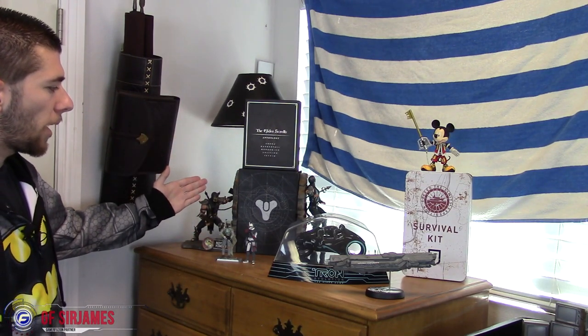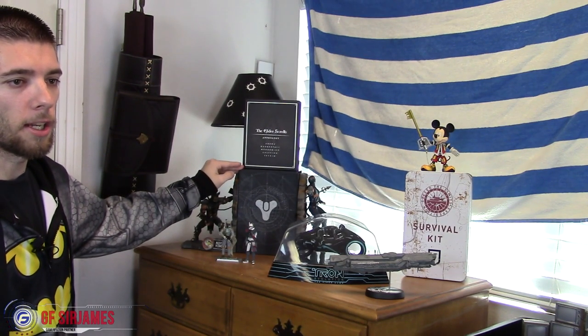Over here we have the Elder Scrolls Anthology collection. I'm a huge fan of the Elder Scrolls, except for Elder Scrolls Online — that one's kind of a mixed bag. We also have the Mortal Kombat bookends featuring Scorpion pretty much killing Sub-Zero, even though Sub-Zero is my favorite. Then we have Destiny: The Taken King, one of the collector's editions I did spend full price on after moving from Xbox One to PlayStation 4.